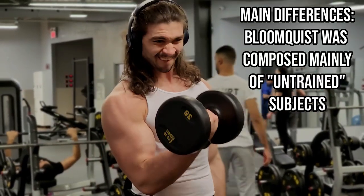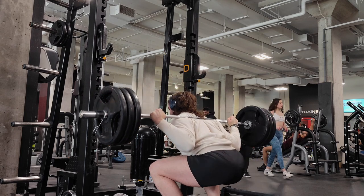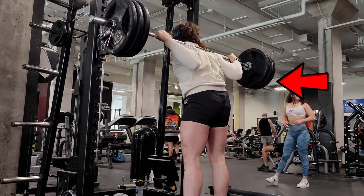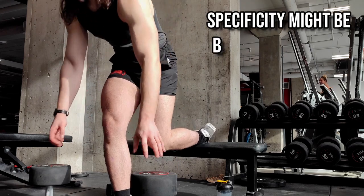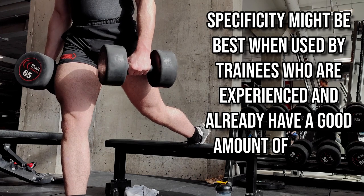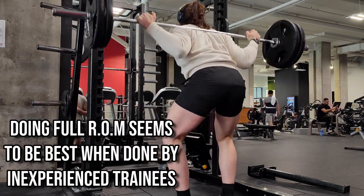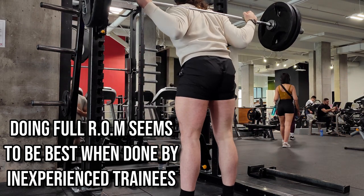The main difference between these two studies was training status. The Bloomquist study used essentially untrained subjects, whereas the Ray study used collegiate athletes with at least two years of training experience and a one-rep max squat of at least 1.5 times body weight. The trend in the literature suggests that specificity is king for performance adaptations in trainees with decent training experience, but in untrained individuals, full range of motion seems to be better for performance regardless of specificity assumptions.